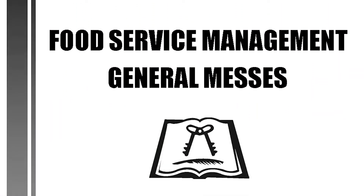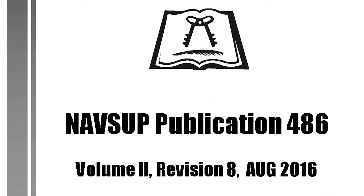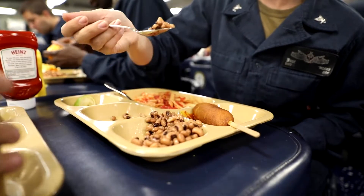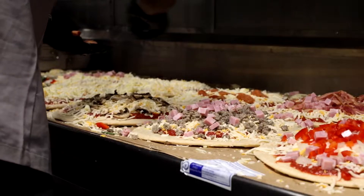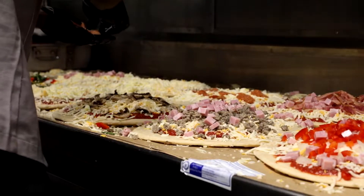For food service, everything starts with the P-486. So how do you feed 300,000 people a day across the world? How do you provide quality food safely and ensure it's all properly accounted for? Cooking is just part of it, but there's so much more.